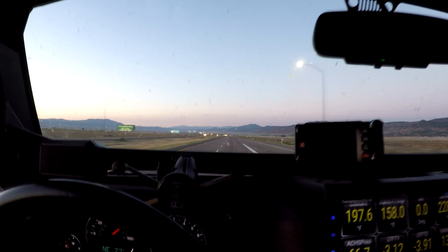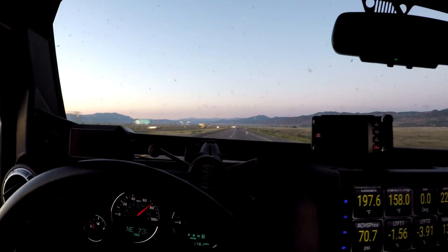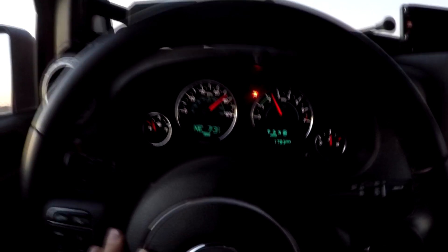We are out in the Utah countryside, somewhere around Parowan, close to Brian's Head. We're bombing along here at about 80 miles an hour — and this speedometer is off.